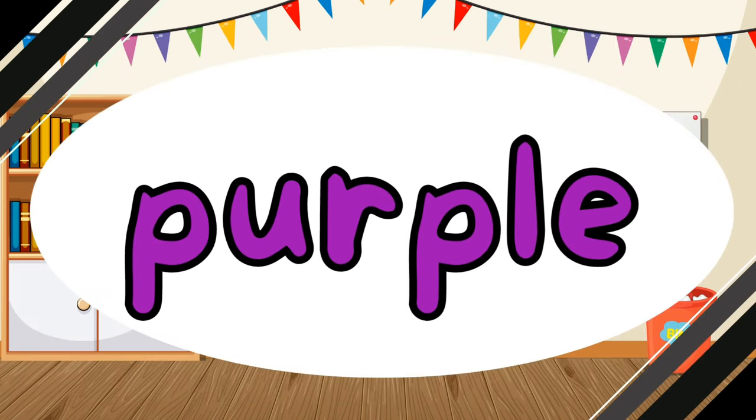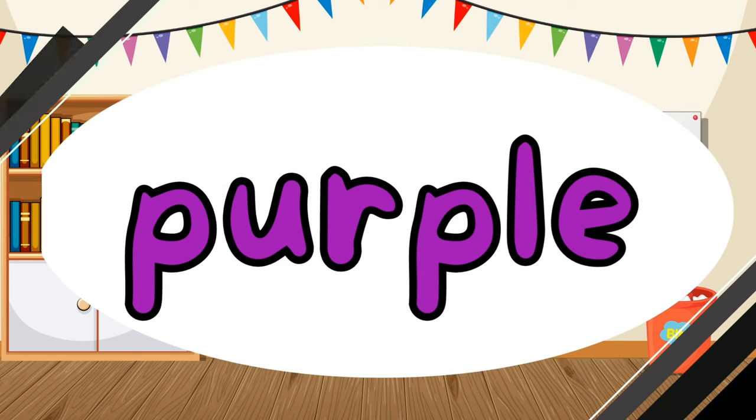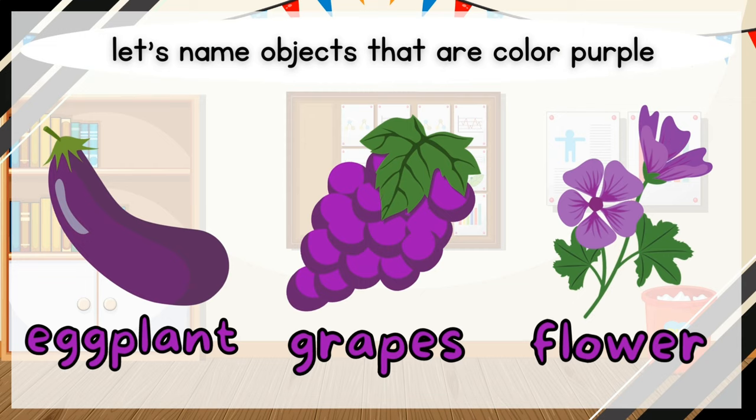What color is it? It is purple. Purple. Let's name objects that are color purple. Eggplant. Grapes. Flower.